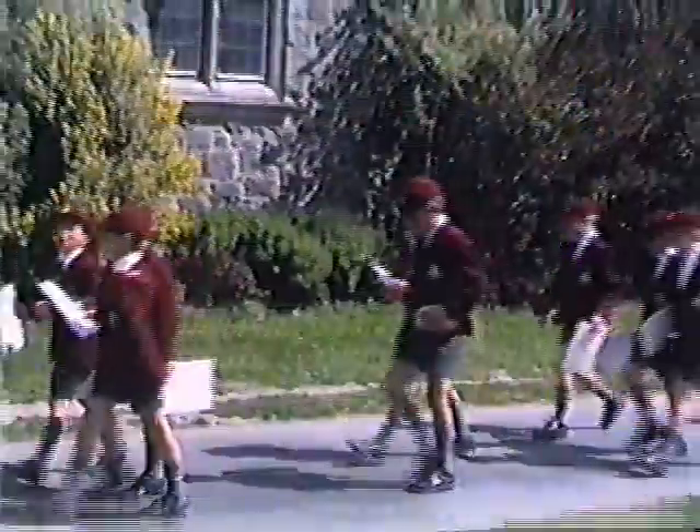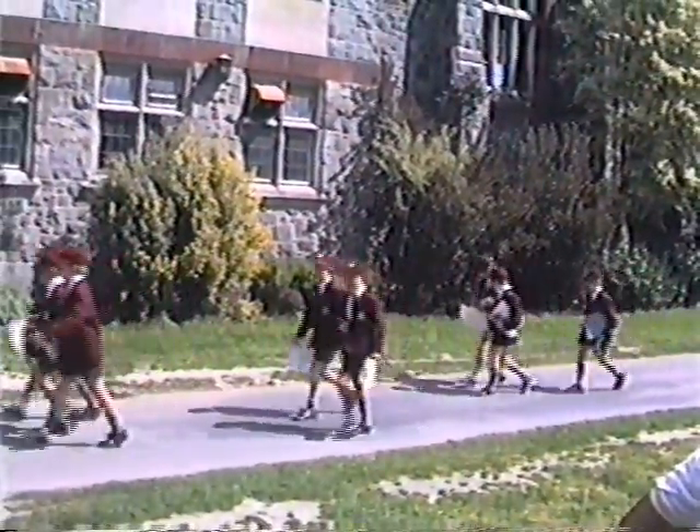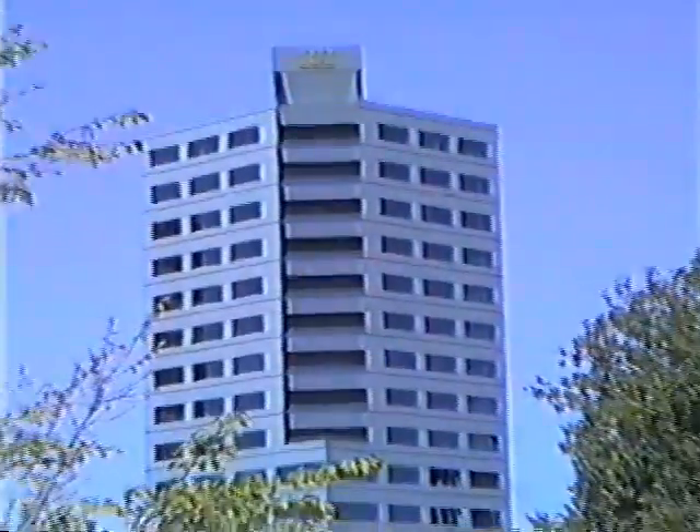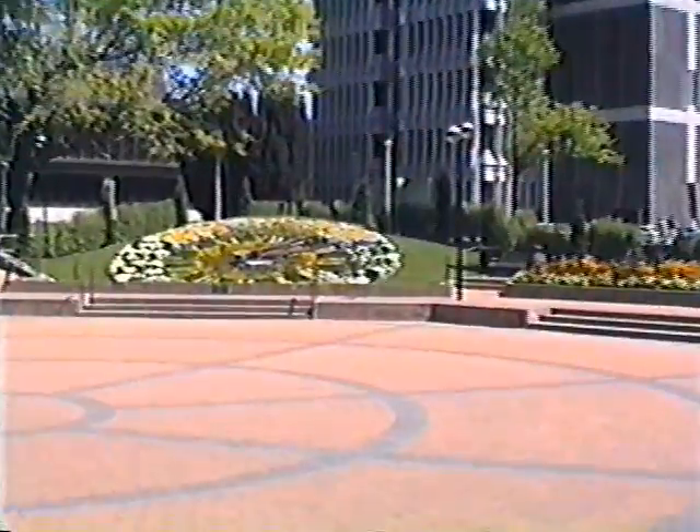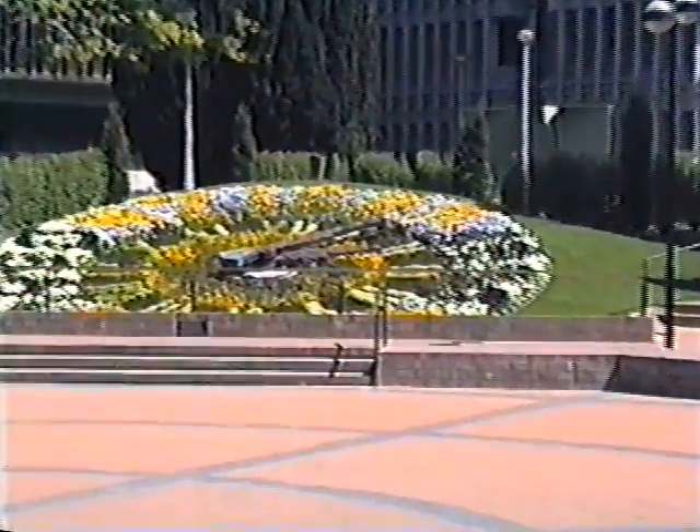Going on tour. All of them have uniforms. New from inside the restaurant. Forkyard. Look at the view. Looks like a flower clock.